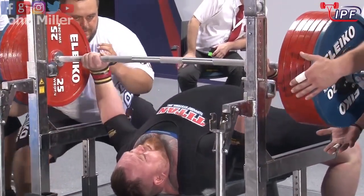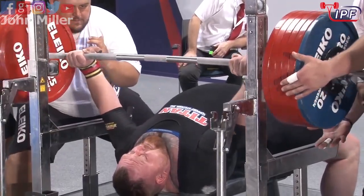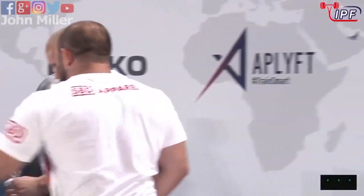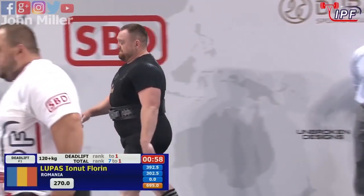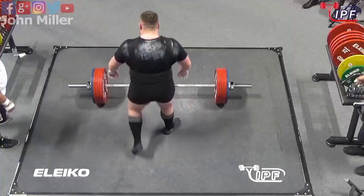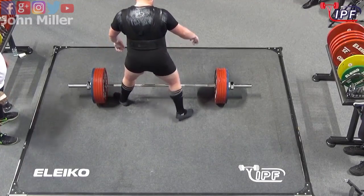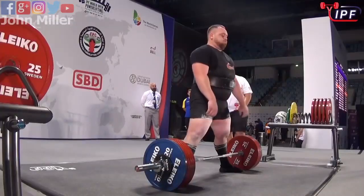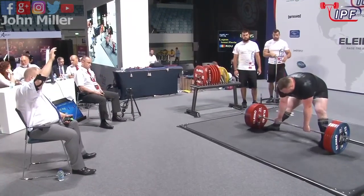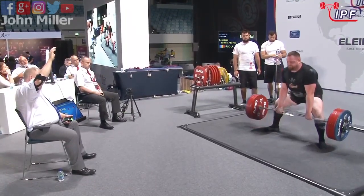Great light touch there though. Just couldn't hold it there. He got the absolute perfect touch. But he's in a battle for third place with Joe Cappellino — he's not going to risk that. He'll just play the game he needs to play to try and stay in that third place. Florin Lupus, 2.70 from Romania.